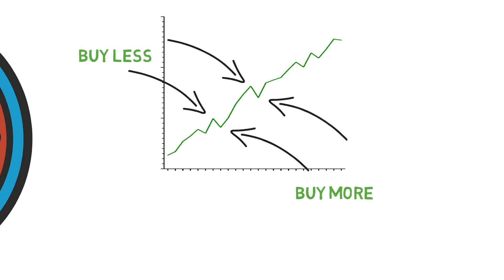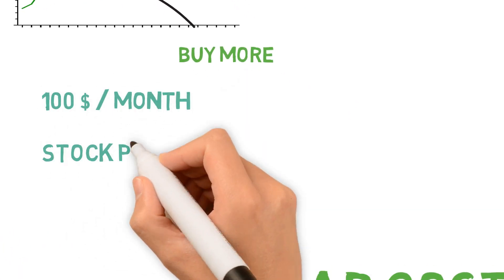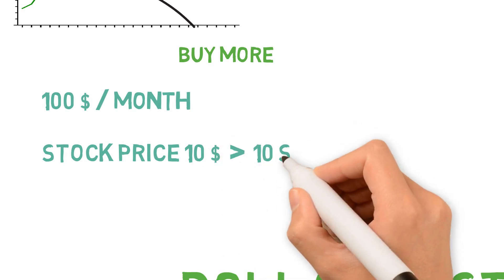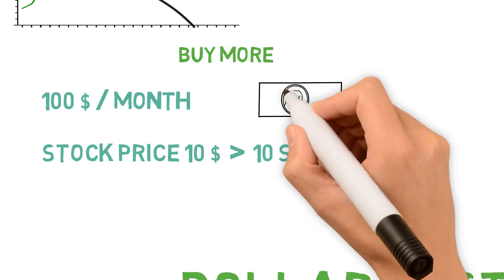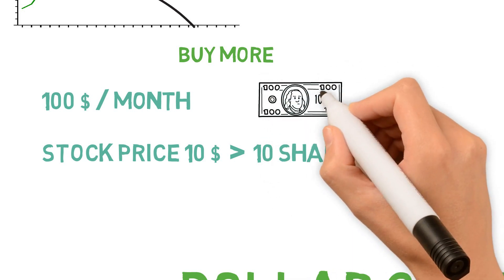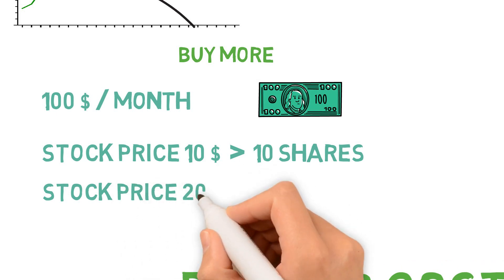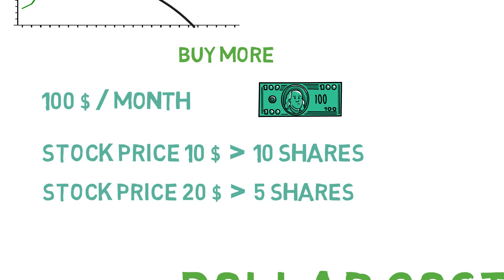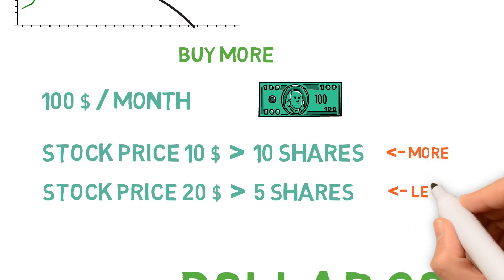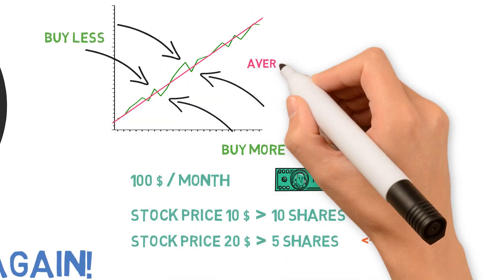Say that you are investing $100 each month. At a lower price in the market, a stock might cost $10 a share to buy — when you buy for $100, you will get 10 shares. When the market has risen, the same stock might now cost $20 instead, and your $100 only gives you 5 shares. So with this method you automatically buy more when prices are lower, and over time the average purchase price will always be lower than or equal to the average share price.